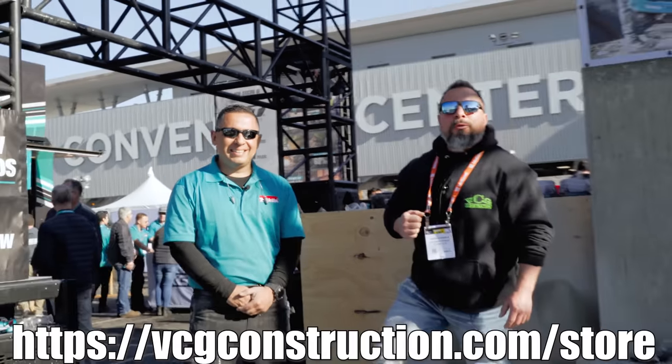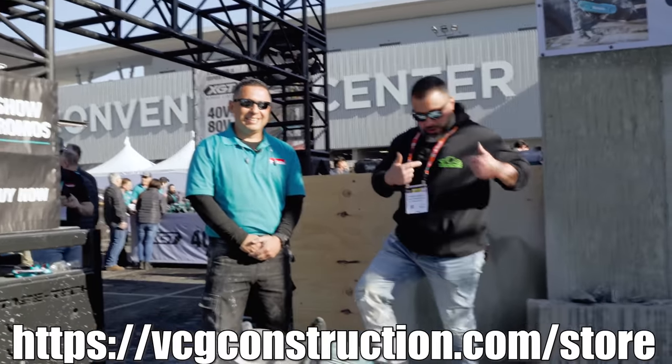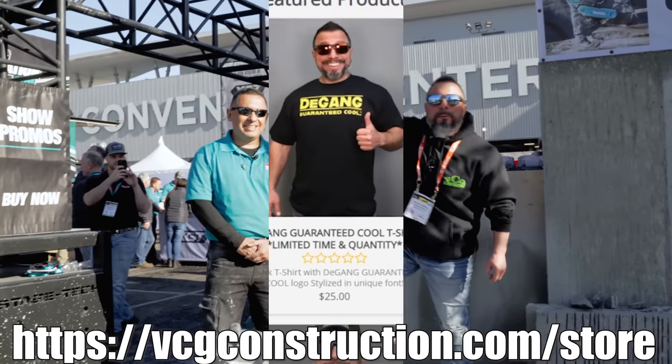Head on over to the merch store if you want to help out with the channel. You can get hats, hoodies, t-shirts. Link will be in the description below.